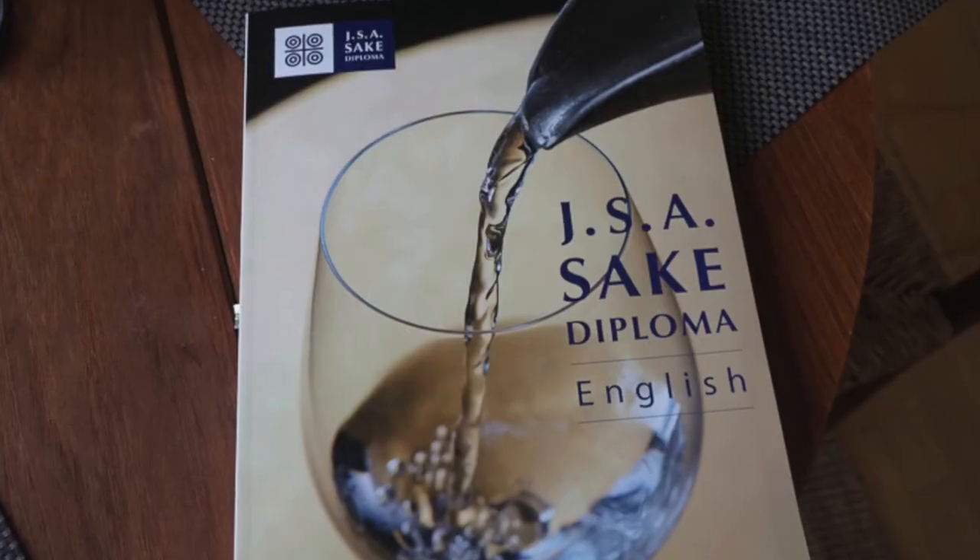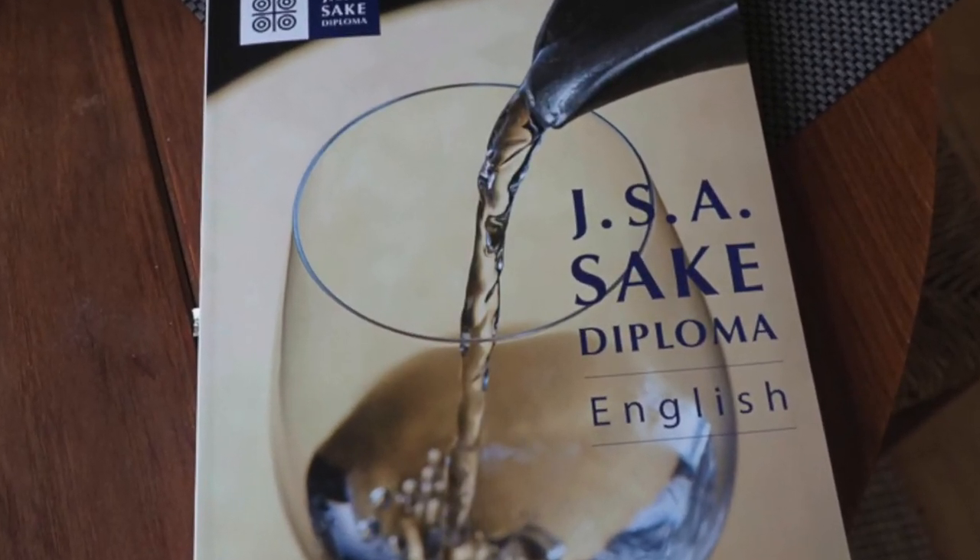Until then I've got to get studying. I've also got hold of this book, which is the Japan Sommelier Association guide to sake — it's a sake diploma in English — so I've been doing a bit of reading around.